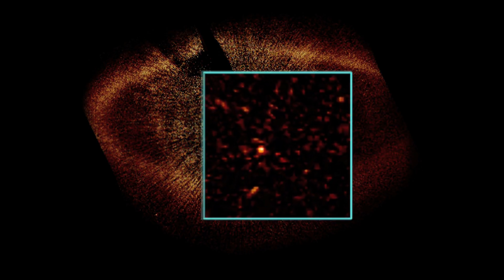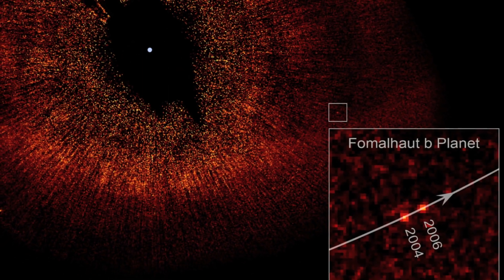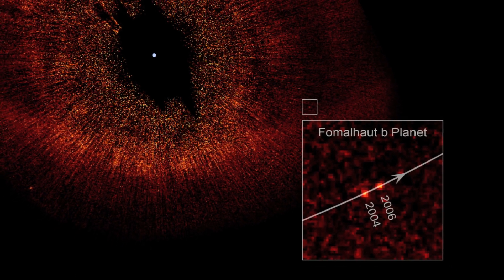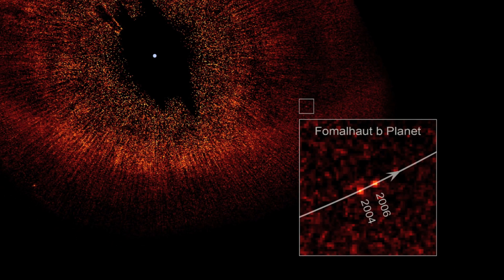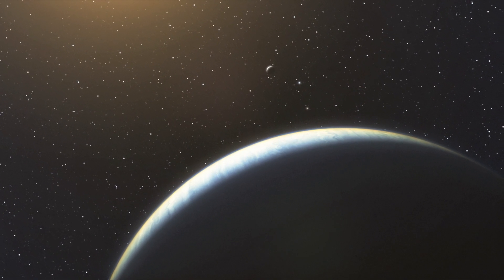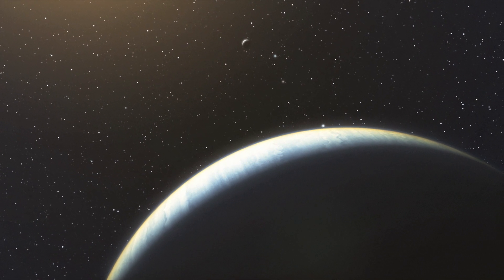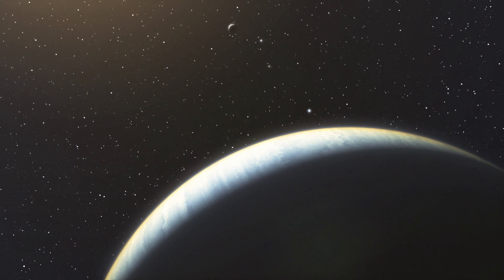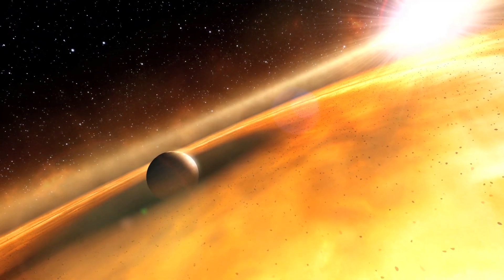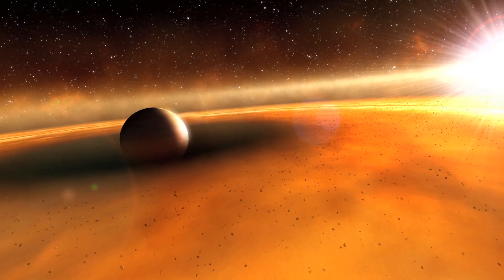Hubble photographed this planet a second time, two years later, when it had progressed in its orbit. Based on the change in position, astronomers calculated that it takes about 872 Earth years to complete an orbit. Astronomers thought it to be a huge planet, many times larger than Jupiter. The reason they could see it is that it may have a very large and reflective ring system.